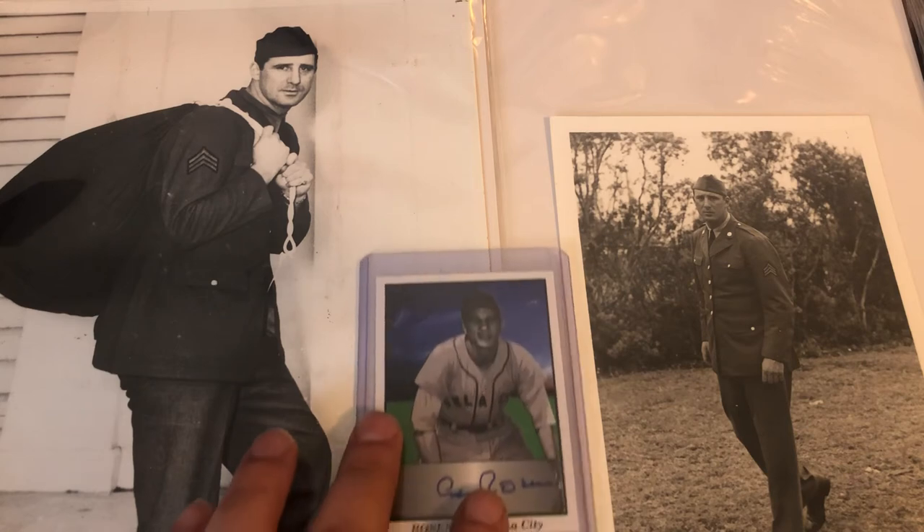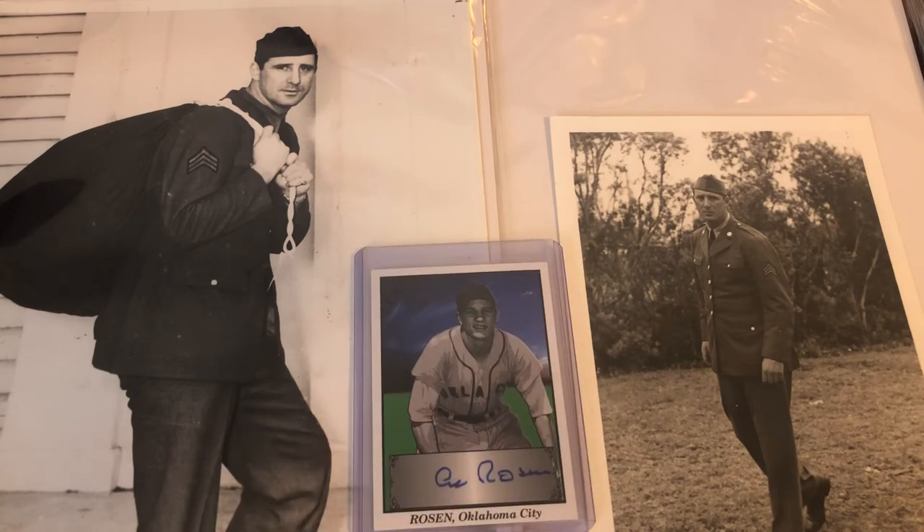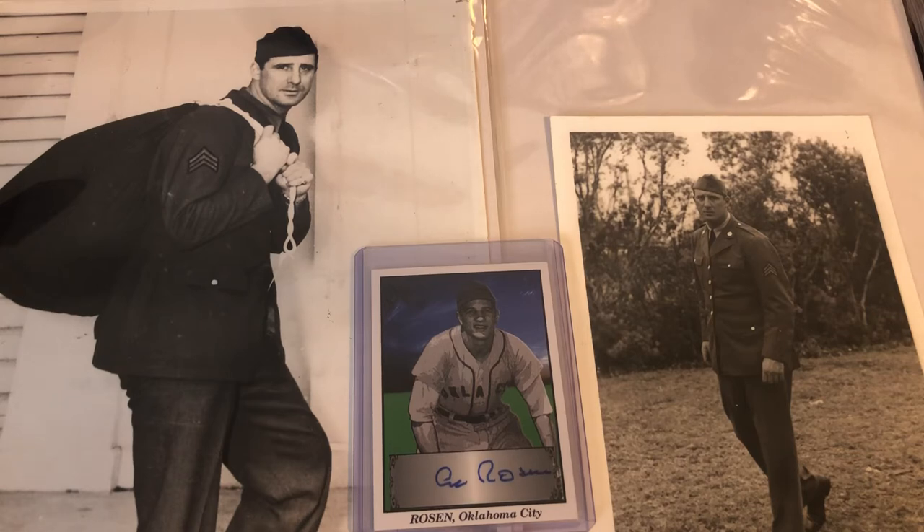Happy to have them added to the collection, and happy to add another Rosen auto I didn't have. It's just overall a very nice haul. And as I've said many times before, it demonstrates the results that can happen if you simply write to sellers — usually after already buying an item from them — leave a note in the transaction stating that if they come across more of a particular player, Hank Greenberg in this case, or a team, or a set, to please contact you first.